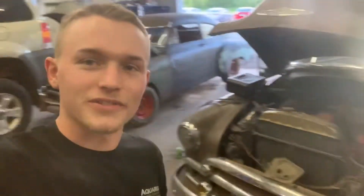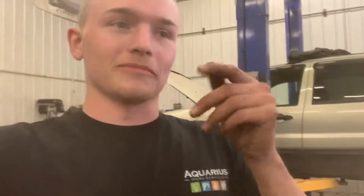Alright guys, welcome back to Resurrection Auto. This is just going to be a little shop update. We've been kind of stalled on the RAT project because we've got a couple other projects going on. I'll show you what those are in just a second, but the RAT project, we're just waiting on parts.